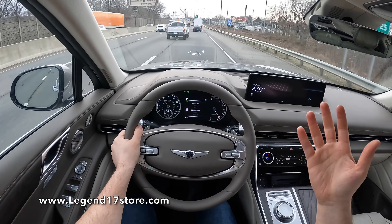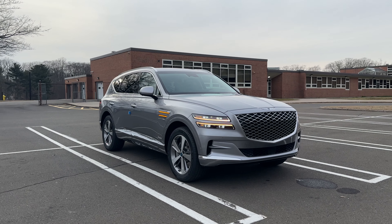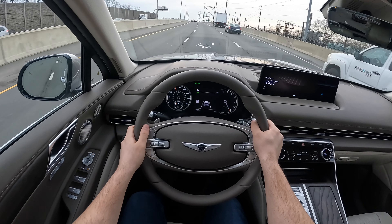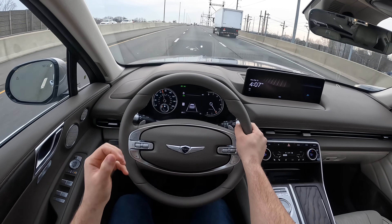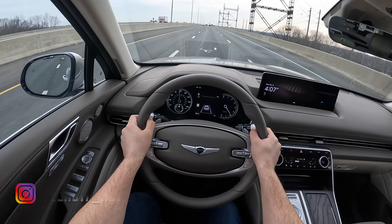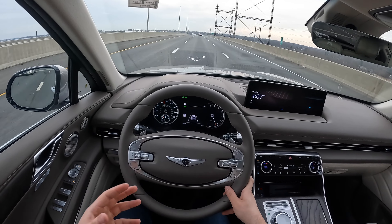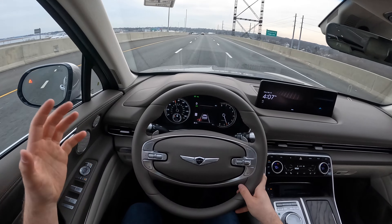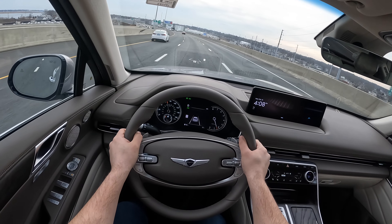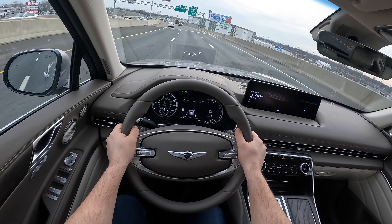By the way, this GV80 has electronically controlled suspension. The suspension is very good and very comfortable — it just makes the SUV feel very luxurious and very premium. Let's talk about the cabin noise. Cabin noise is very, very good in this Genesis GV80. I am on a bridge, but there is no road noise, no tire noise, no wind noise. The cabin is very isolated from the outside and this SUV definitely feels very premium.